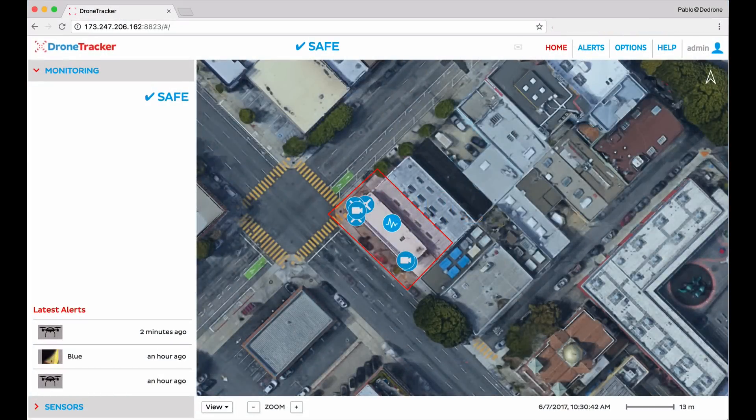Here we're looking at dDrone's software called DroneTracker. Once we log in, we're taken to the main screen where we can see a live situational view of our airspace. On the left side we see an alert indicator and it's showing that there are no drones being detected at this moment. In the middle of the screen we see a satellite view of the secured facility.